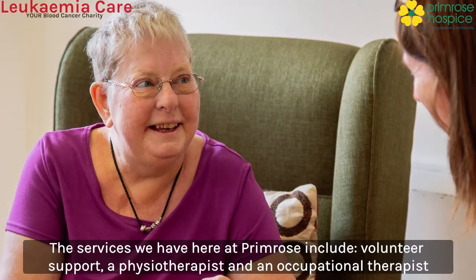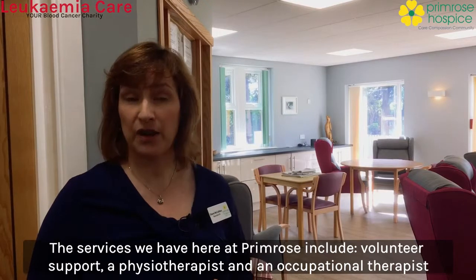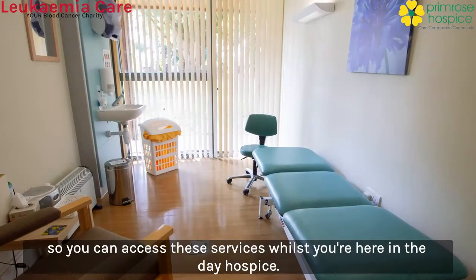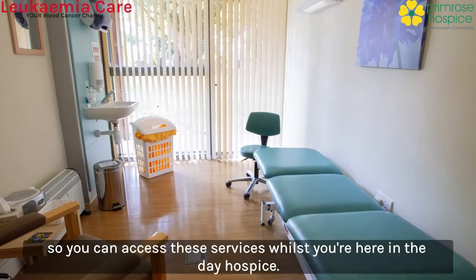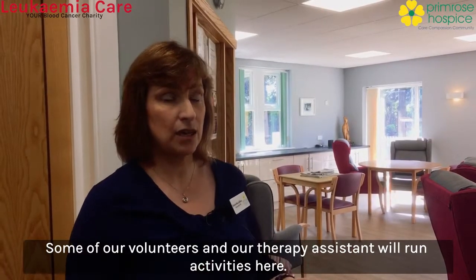The services we have here at Primrose include volunteer support, a physiotherapist and an occupational therapist, so you can access these services whilst you're here in the day hospice. Some of our volunteers and our therapy assistant will run activities here.